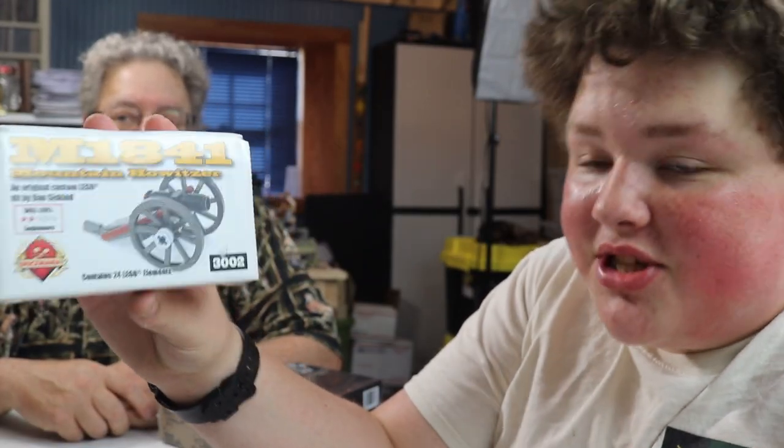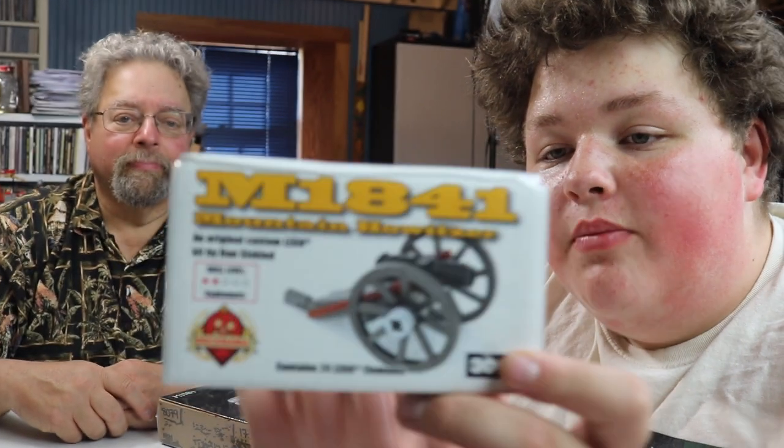The M1841 Mountain Howitzer - this was a very old Brickmania kit from 2014. We picked it up at the yard sale for $20. We thought this was a good deal. We like it, we have it now.